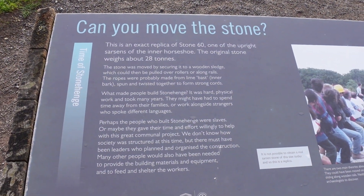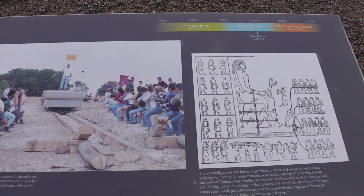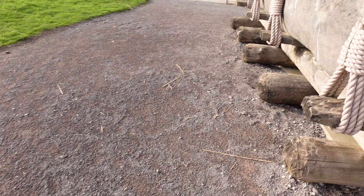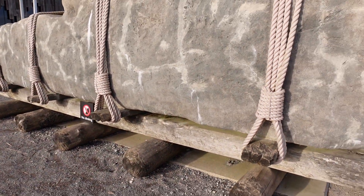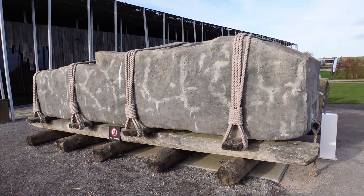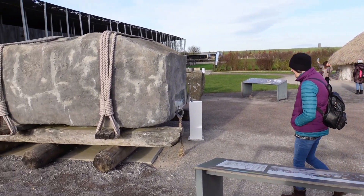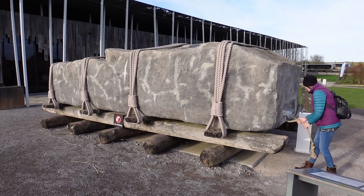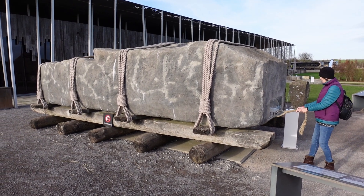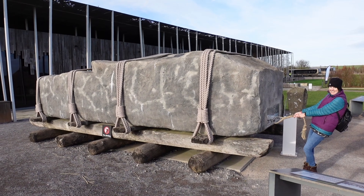Can you move the stone? And here's the stone in question — not a big one. Do you want to give the rope a pull, Sue? You've got to pull harder than that. I'm not going anywhere!